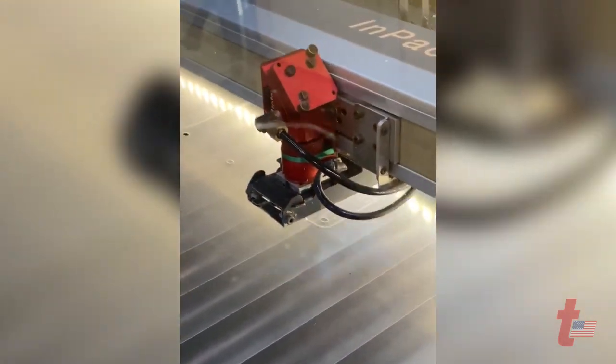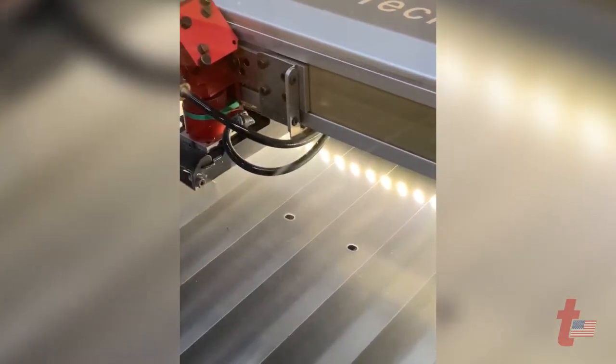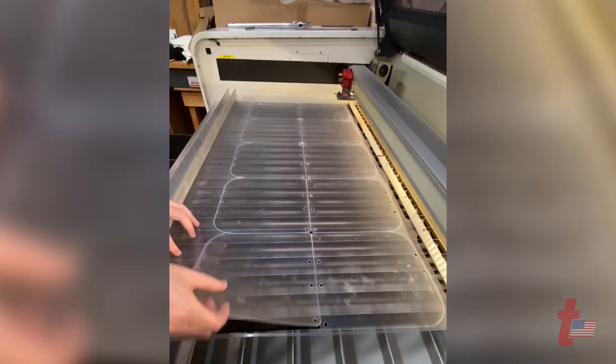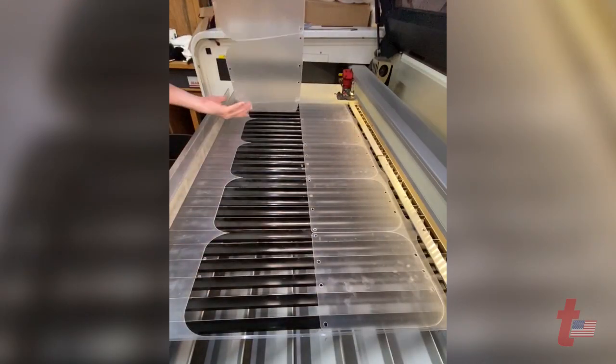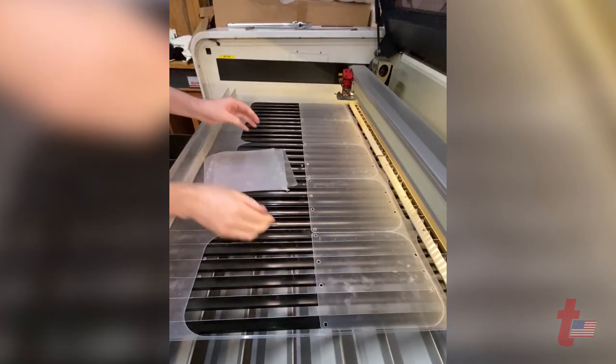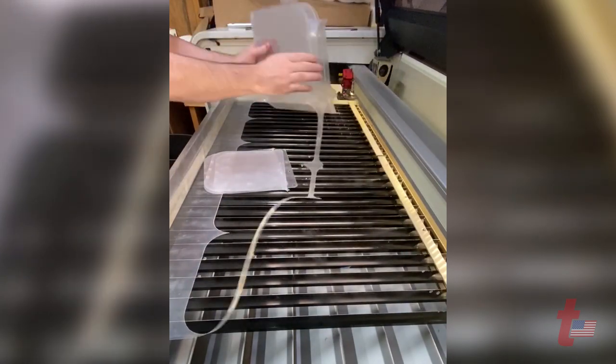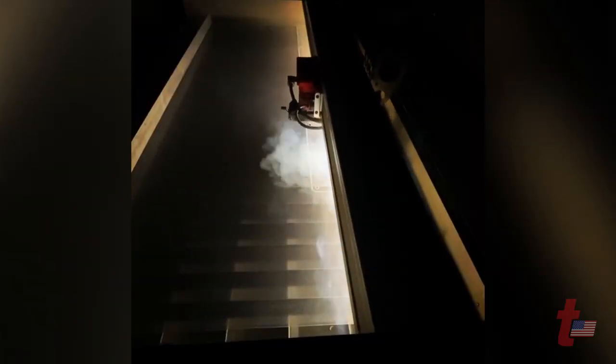We got the laser cutter just to start doing pin mount letters. I did two jobs on it and then the work was gone. After that, we started making these face shields. I don't know how many hours we put on it — 10 hours times two weeks, weekends and everything else. And it hasn't failed us once — not a problem, no issues with it. It just runs nonstop.